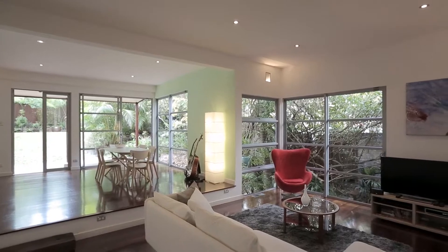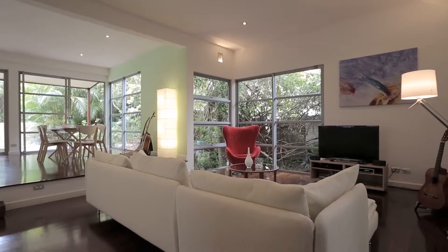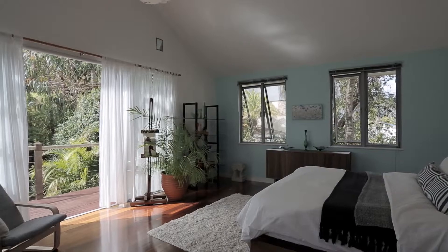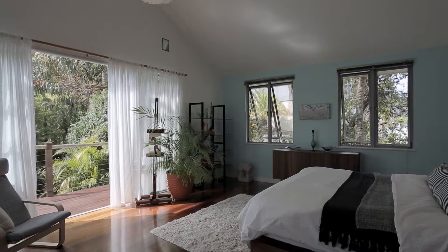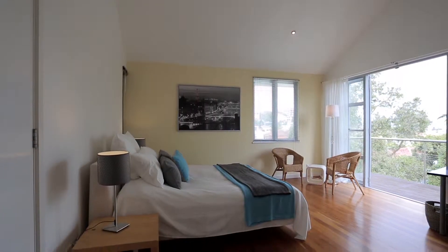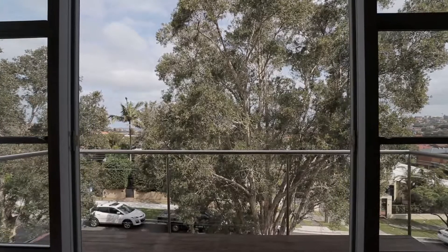In my 26 years of selling in the North Bondi pocket, this house definitely stands out. Every bedroom is virtually a suite — you've got room for a king-sized bed, room for desks, and parking for literally four cars. It's perfect for the growing family.